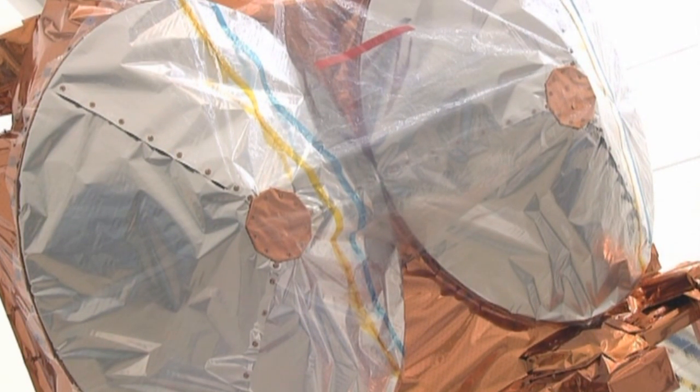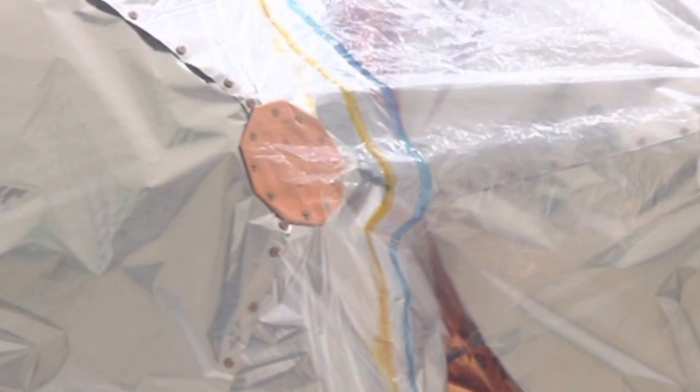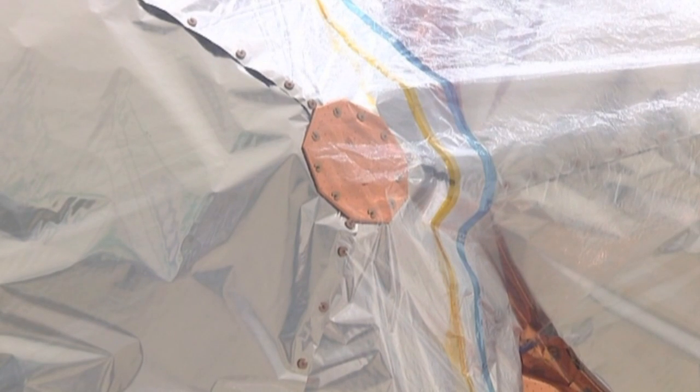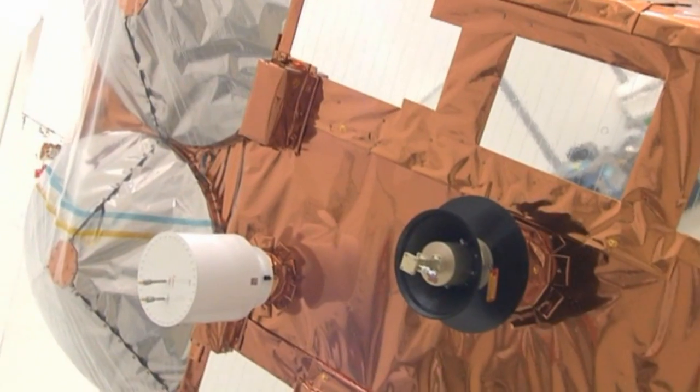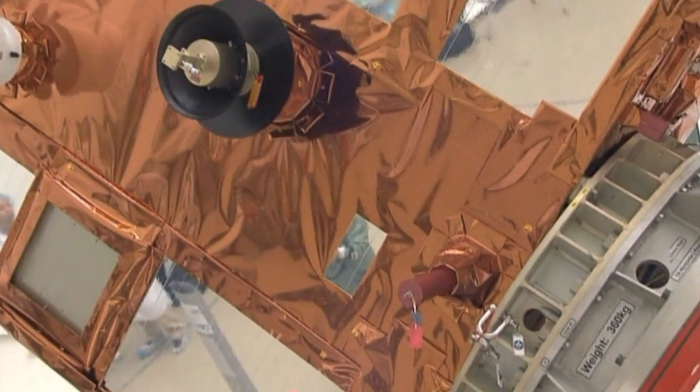CryoSat-2 features a number of improvements. The most significant is the complete duplication of its advanced technology altimeter, SIRAL — SAR interferometric radar altimeter. If knocked out by a chance failure, there is a spare, just like all the other equipment on the satellite.